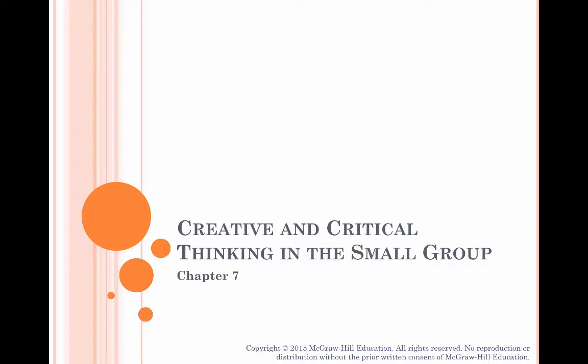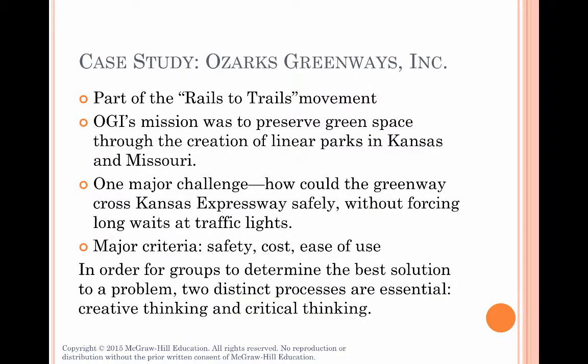Let's talk about creative thinking and critical thinking. If you've ever been to New York City, you may have gone for a walk on the High Line — that's a park created from an old freight train line. It's one example of the rails-to-trails movement that's the basis for our case study in Chapter 7: Ozark Greenways, Inc.